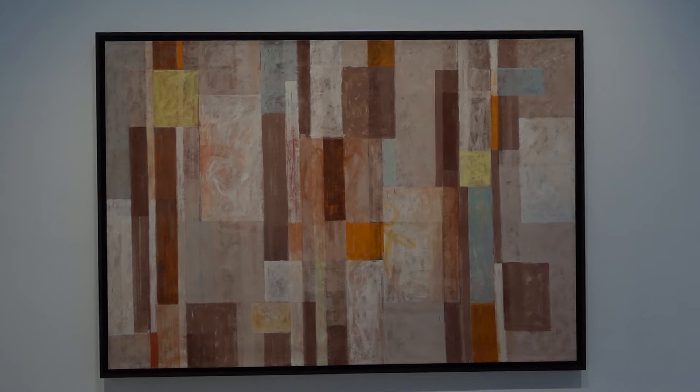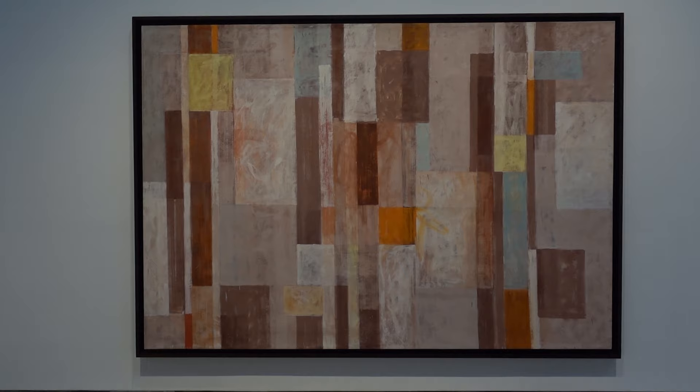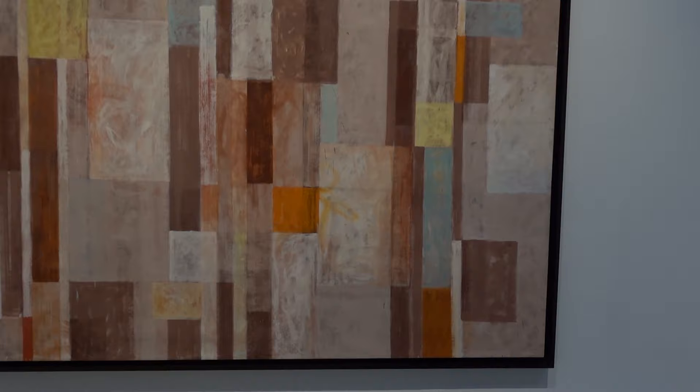Okay, this is a big, impressive painting. Number Two, 1951, Oil on Canvas, it's 92 by 132.